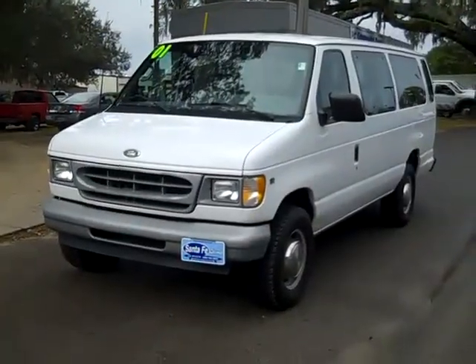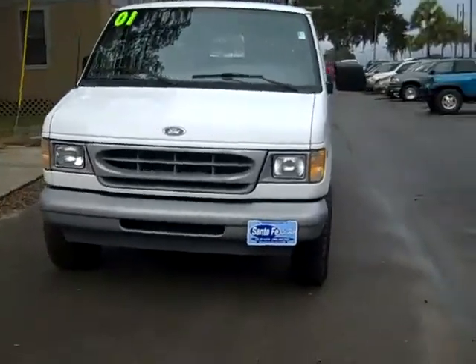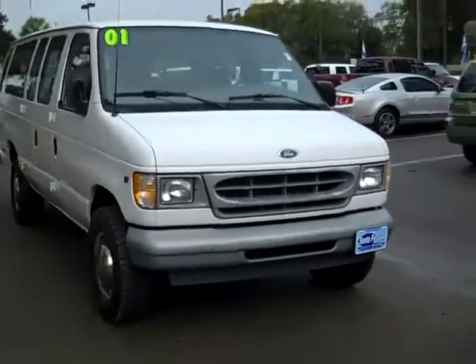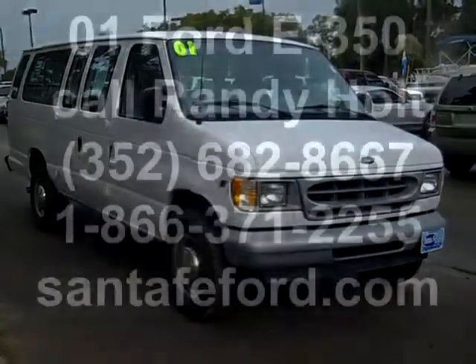So that was our 2001 Ford Econoline van. If you'd like more information you can call us toll free at 1-866-371-2255 or locally at area code 352-682-8667. And you can always visit our website at SantaFeFord.com. Have a great day.